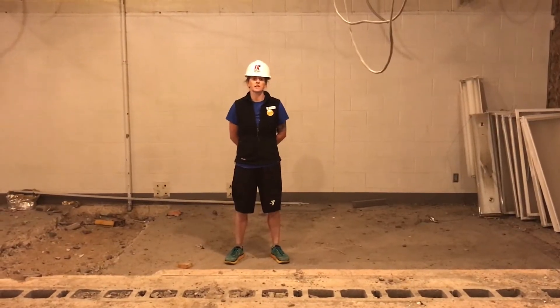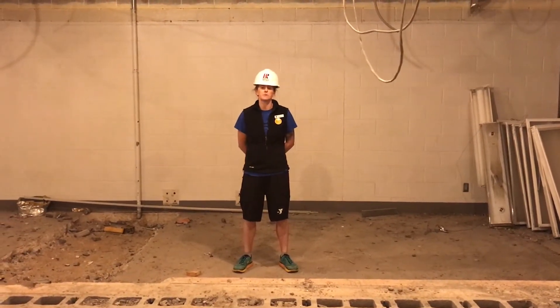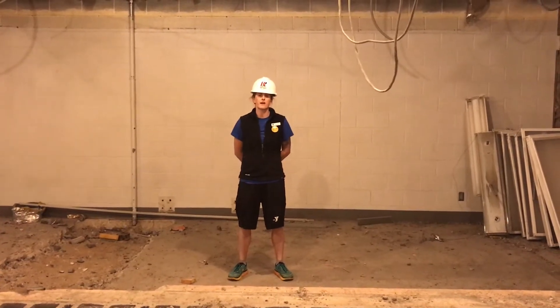Hi, my name is Amanda Whitehouse. I'm the facilities director here at the Slider Family YMCA. I'm also your internal project manager for the renovation.